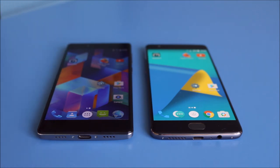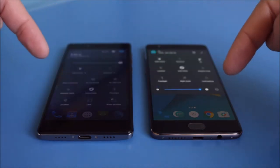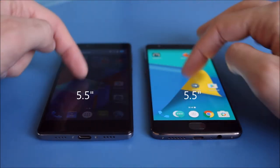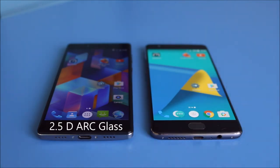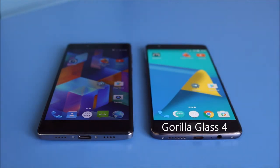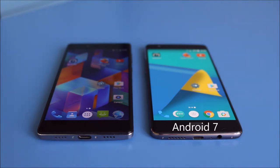The Vernee Apollo has a 2K screen while the OnePlus 3T has a 1080p screen. As you can see here, both are maxed up to full brightness. You can see the OnePlus 3T is much more vibrant and has more life in there, and the Vernee Apollo does look a little bit on the dull side. They're both 5.5 inch screens — the Apollo has 2.5D glass and the OnePlus 3T has Gorilla Glass 4.